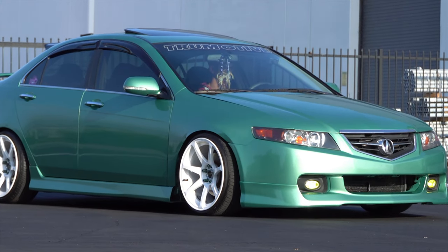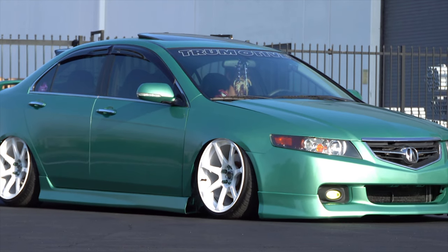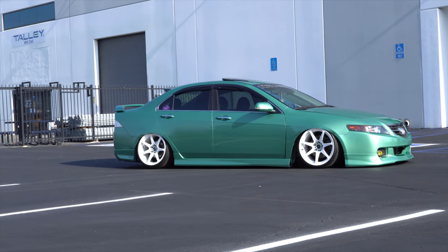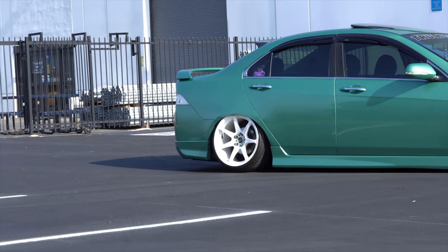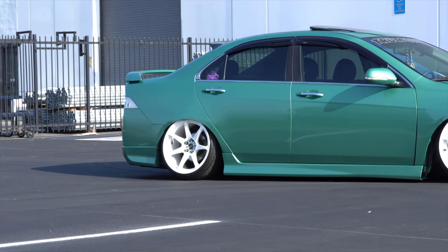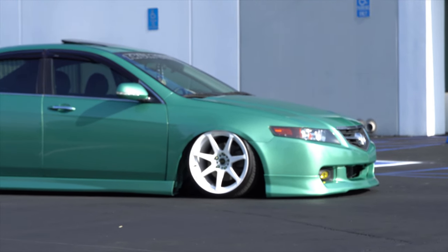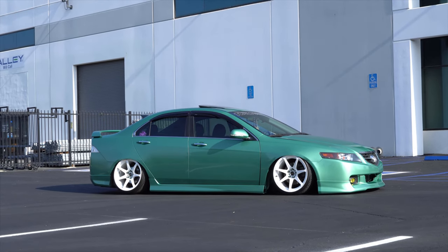Suspension — what do you got going on? I'm on TrueHart bag struts, and it's a 3P AirLift management. Six gallon tank, two compressors. I call it the budget build, but it's just got some Rock Auto front adjustable ball joints and rear camber arms. That's pretty much it for the fitment. I get a lot of questions asking what I have for my setup — it's very simple.